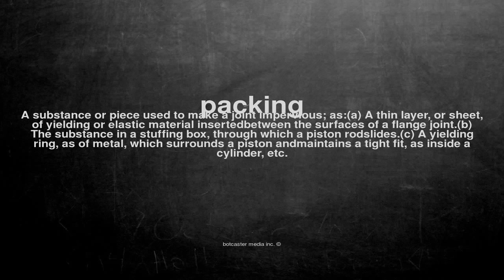Packing. A substance or piece used to make a joint impervious, as: a, a thin layer or sheet of yielding or elastic material inserted between the surfaces of a flange joint; b, the substance in a stuffing box through which a piston rod slides; c, a yielding ring, as of metal, which surrounds a piston and maintains a tight fit, as inside a cylinder, etc.